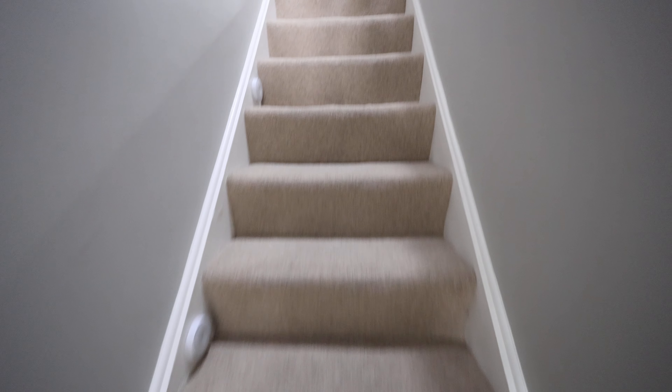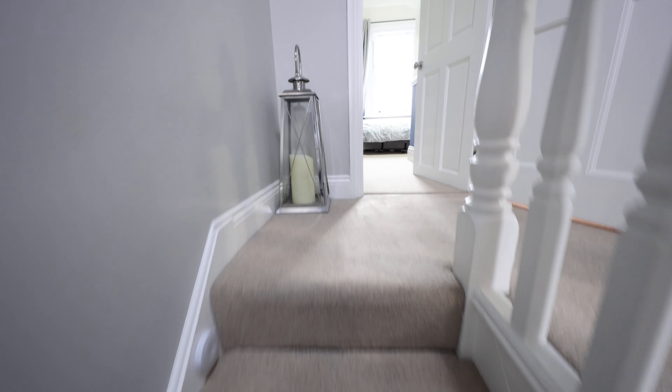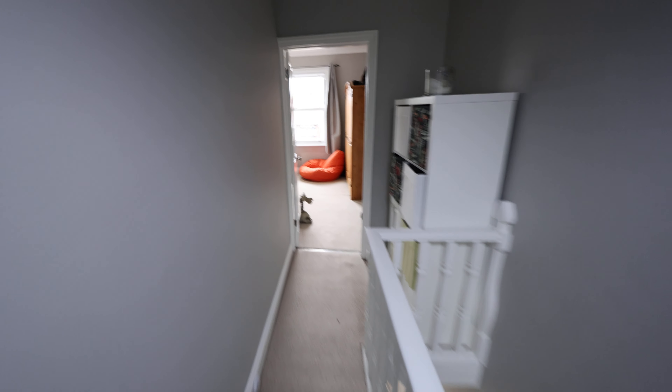As we come up the stairs, we have a landing area. I'll start with the master bedroom which is towards the front, and as we come towards the bedroom there's a loft hatch.